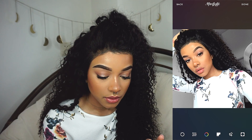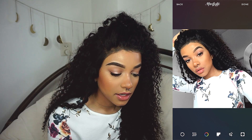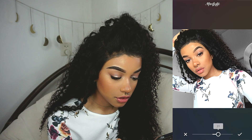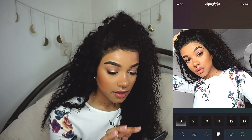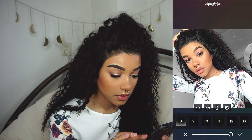Then I go into AfterLight. People always ask how I do the grainy effect and the light leaks — this is how I do it. The first thing I do is go into sharpen and sharpen my picture because I think it makes it look better. Then I go into dusty. The only one I use is number 11, and with selfies I usually take it down a little bit. You can also flip it around.